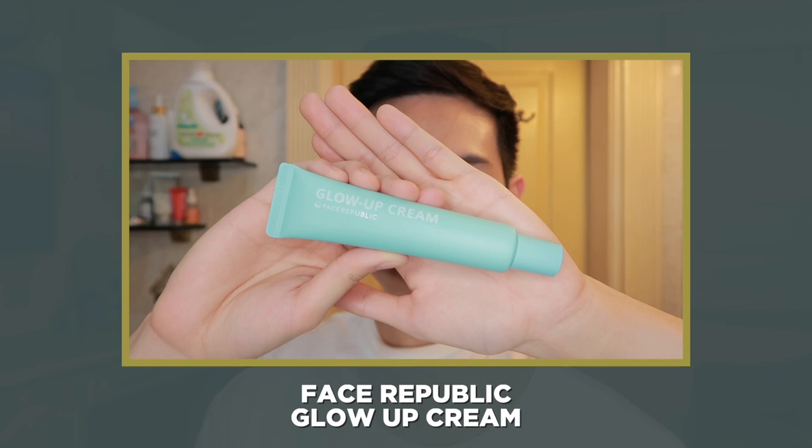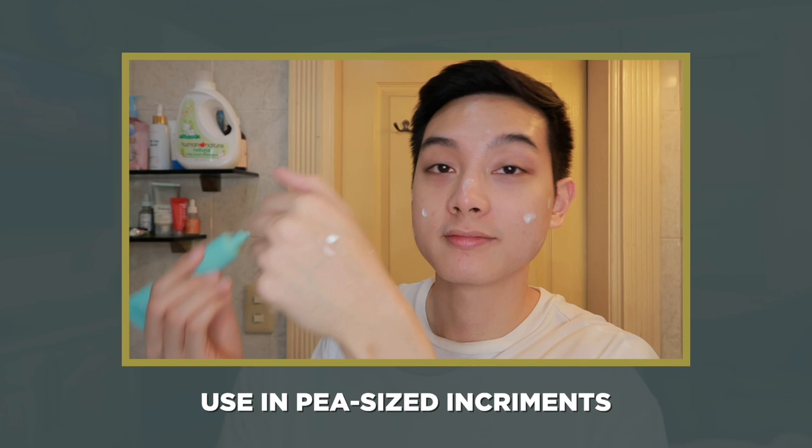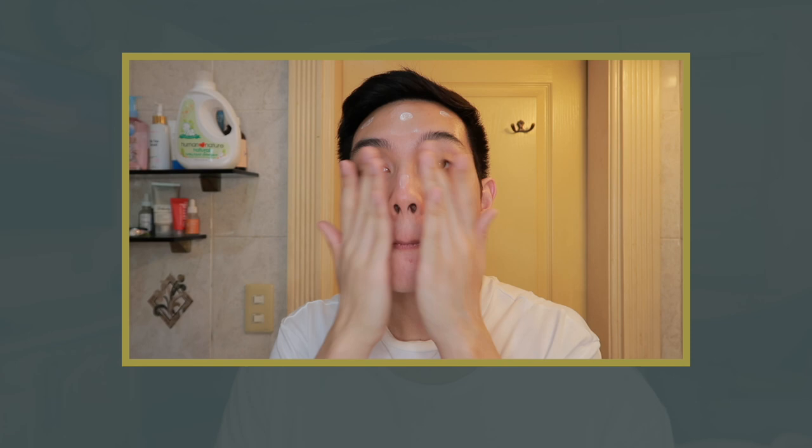So, what if meron na kayong mga products na gagamitin ninyo and alam nyo na yung order when to apply — paano sila ina-apply sa skin? To give you an idea, ipapakita ko how I personally apply them and the amounts that work for me. When it comes to tone-up creams — yung gagamitin ko is this Glow Up Cream by Face Republic — it's best to use them in pea-size increments. Meaning, pea-size muna yung gamitin ninyo, and if you feel like kailangan nyo pa, then dun kayong magdagdag ng isa pang pea-size. Importante ito para sakto lang yung glow na makukuha ninyo sa skin, especially if papatungan nyo pa siya ng mga tinted products.